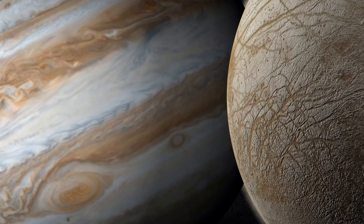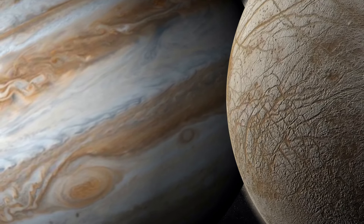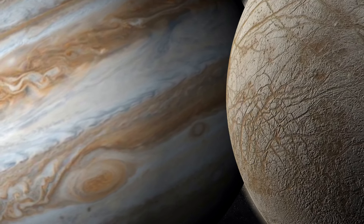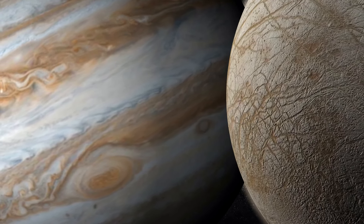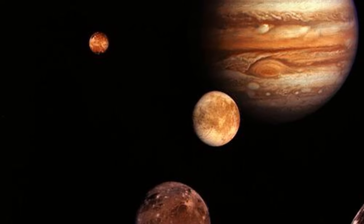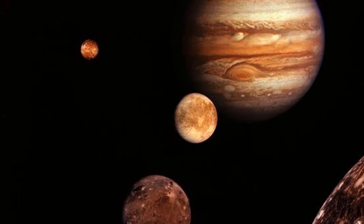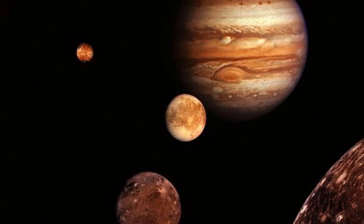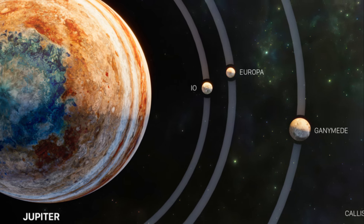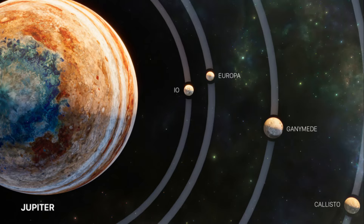Over cosmic timescales, Jupiter's moons will continue to evolve under the relentless influence of the planet's immense gravity and radiation. Tidal forces will shape the dynamic surfaces of Io and Europa, while the icy landscapes of Ganymede and Callisto will remain relatively static. The long-term fate of these moons is inextricably linked to the Sun's ultimate demise. As the Sun transitions into a red giant, it will engulf the inner planets, potentially leaving the outer planets, including Jupiter and its moons, relatively unscathed. However, the increased radiation and mass loss from the ageing Sun will significantly alter the environments of these distant worlds.